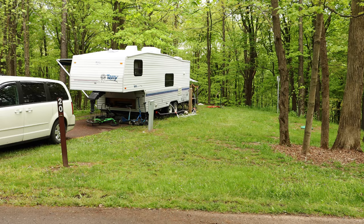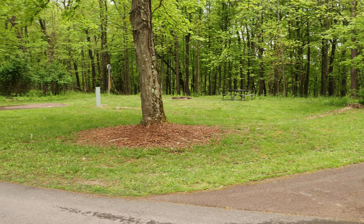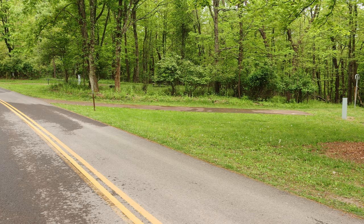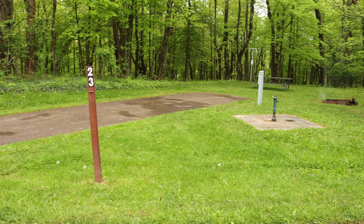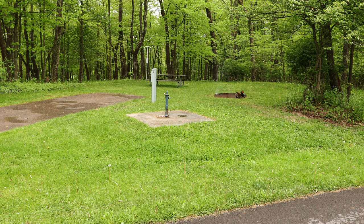Next to site nineteen is site twenty, but this is a camp host site so it probably will never be available to rent. Site twenty-one is listed as a 50 foot site, and site twenty-two right next to it is also listed as a 50 foot site. Site twenty-three is a 50 foot site and also has some water access — though that's available for any of the sites in the general vicinity, not just this one.